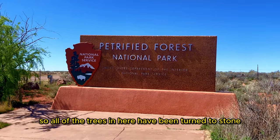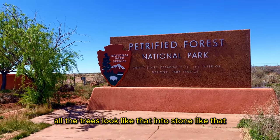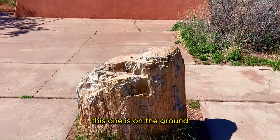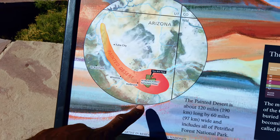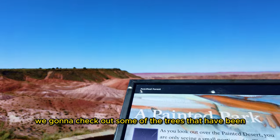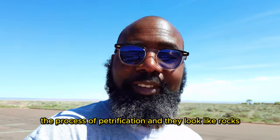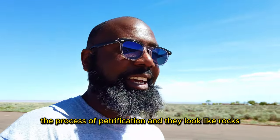All of the trees in here have been turned to stone. Yes, all the trees look like that — into stone like that. Look, this one is on the ground. We're here at the Petrified Forest. We're going to check out some of the trees that have been petrified, or have gone through the process of petrification, and they look like rocks.